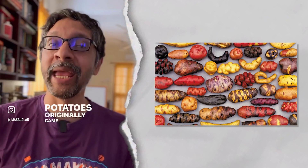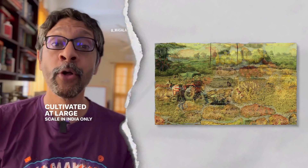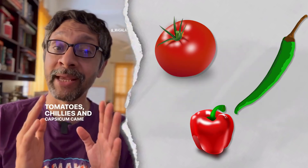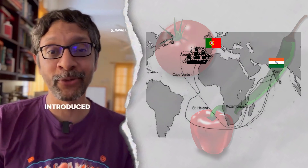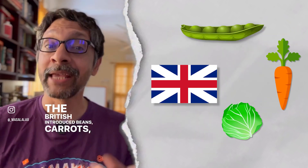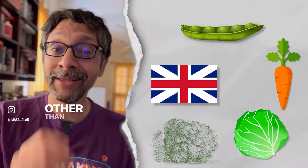Potatoes originally came from South America and were cultivated at large scale in India only in the 1800s. Tomatoes, chilies, and capsicum came from Mexico and were introduced to India by the Portuguese. The British introduced beans, carrots, cabbage, cauliflower, etc. Other than the spices, there is nothing Indian in a pav bhaji.